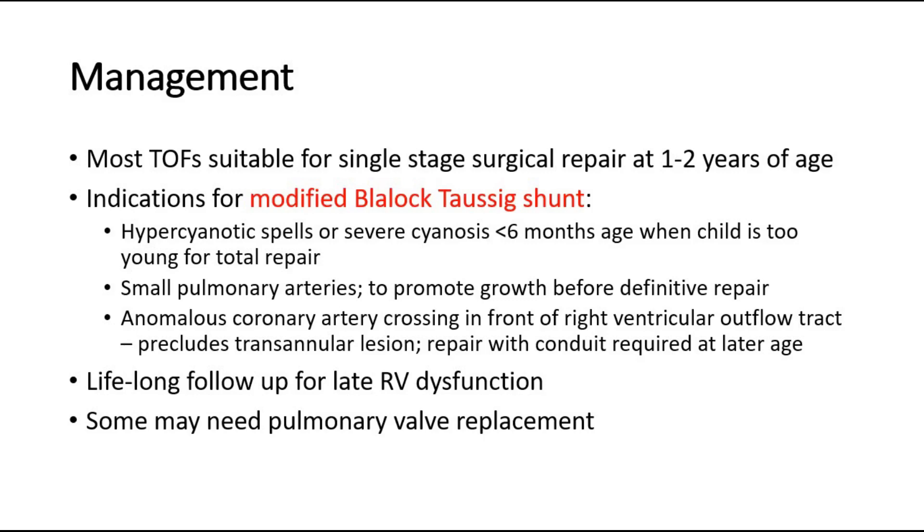After the surgery, the patient will need to come for lifelong follow-up for late right ventricular dysfunction, and in some cases they may need replacement of the pulmonary valve.